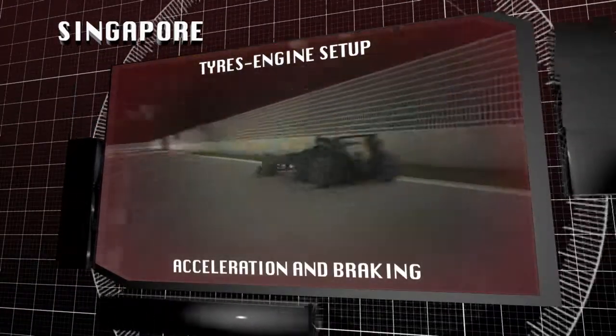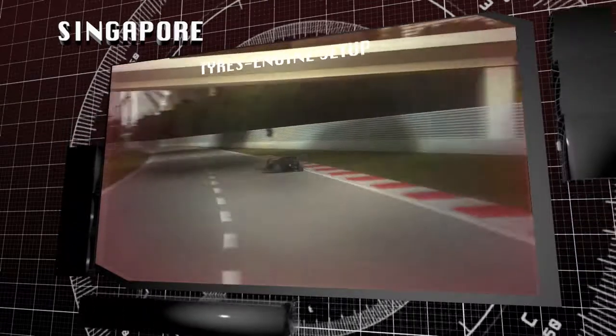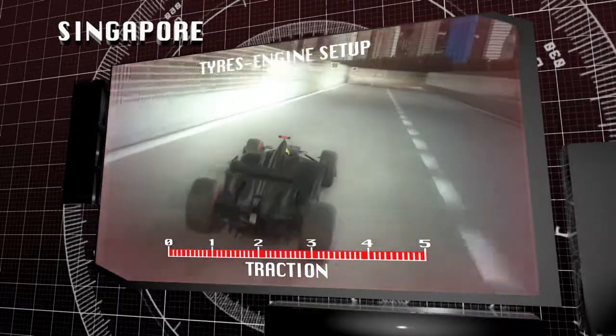A track characterised by acceleration and braking. It's a street circuit that stresses the rear tyres on the exit of slow corners, especially the left rear, which has to cope with both longitudinal and sideways accelerations. A bumpy surface makes traction critical, which is compensated for by car setup.